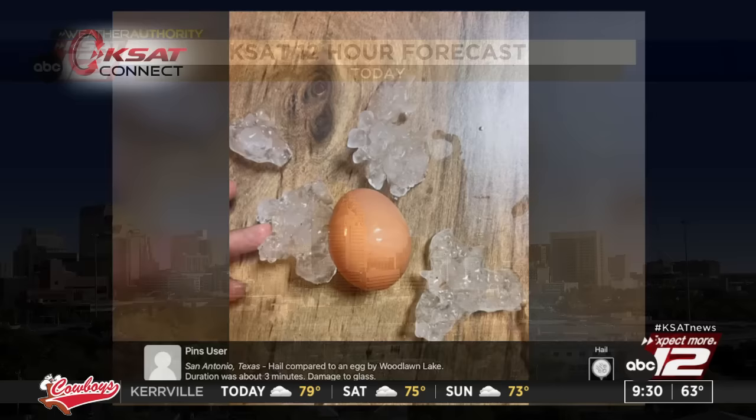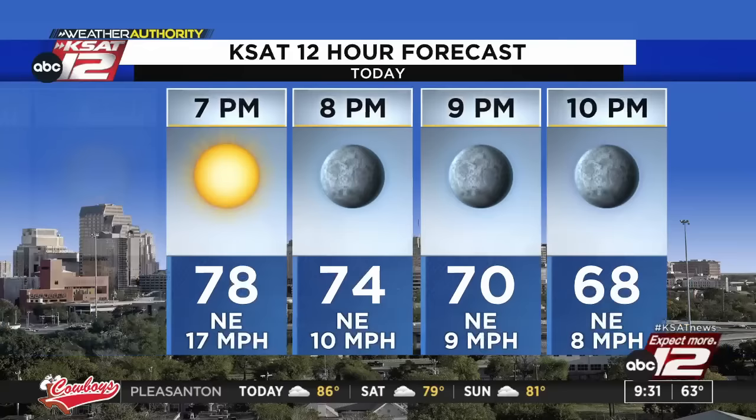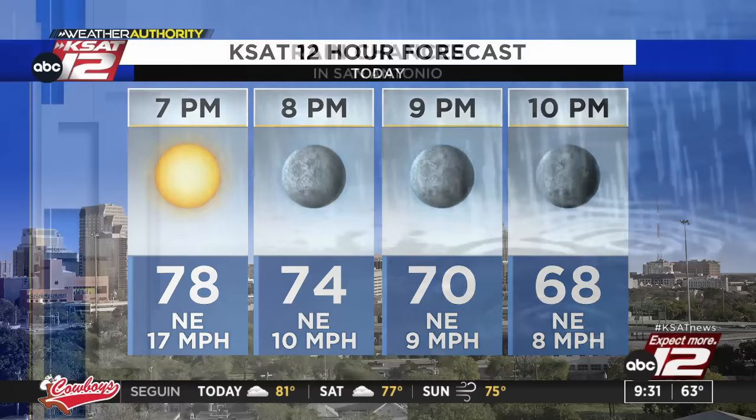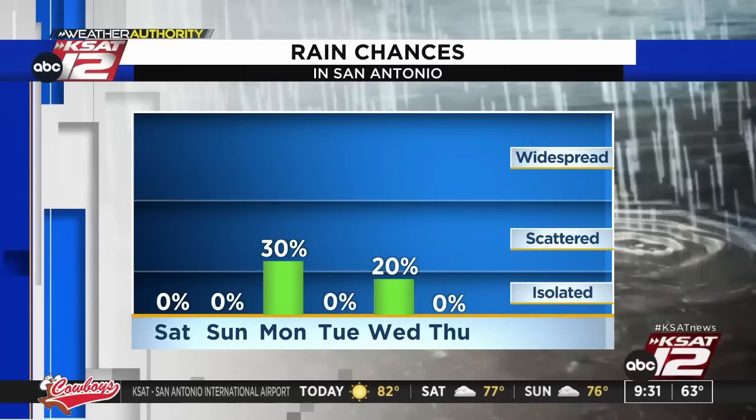Forecast for today: 73 at noontime, a lot of sun, temperature up around 80 for a high. It will be a bit breezy with winds out of the north anywhere from 10 to 20. Evening plans looking good: 74 at 8 o'clock, 70 at 9 p.m. Rain chances coming up — Monday is our next shot, followed by another chance Wednesday. Not big chances, but we'll have some more chances for thunderstorms both of those days.